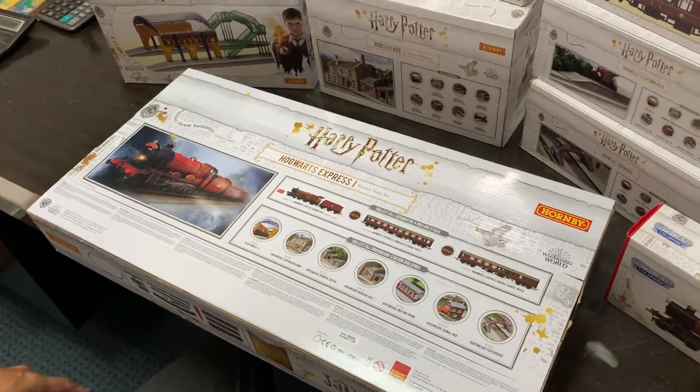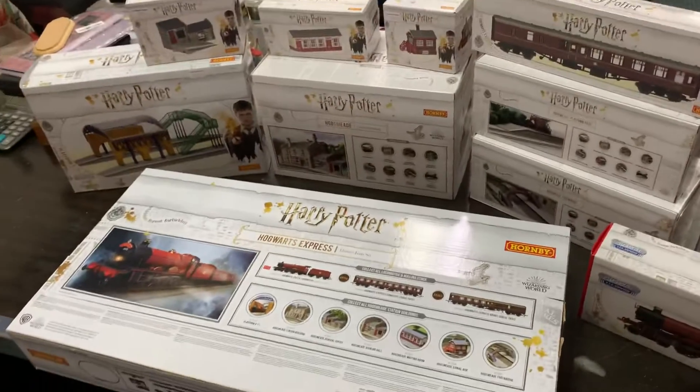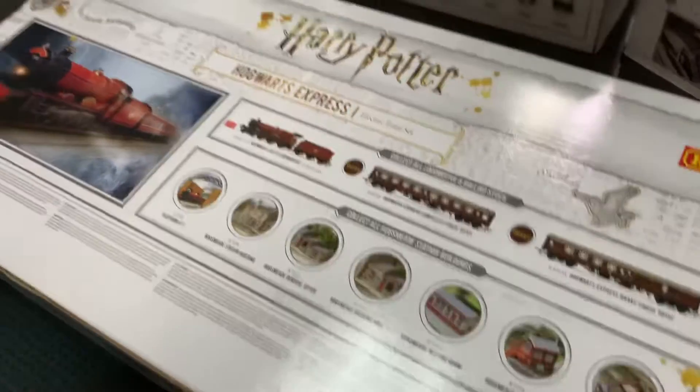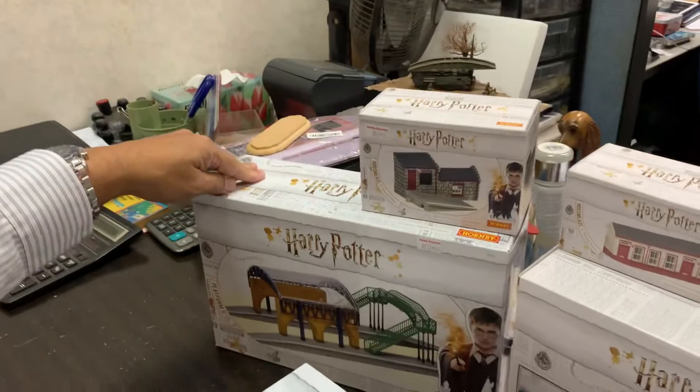Greetings. Now we should talk about the accessories to go with your Harry Potter Express Train. First, this is your platform 9 and 3 quarters.